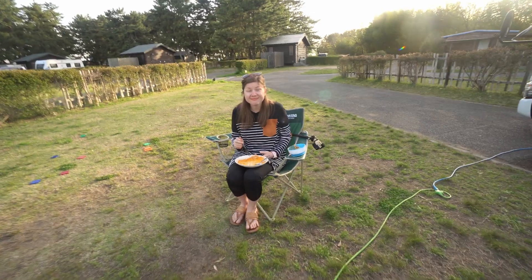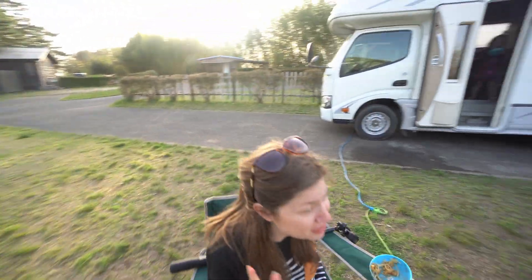We've had a few people ask for a tour of our RV that we're currently driving across Japan, so I thought I would film one real quick while we're parked at a beautiful campsite. Melissa's finishing up her spaghetti, and I'm feeding the baby.